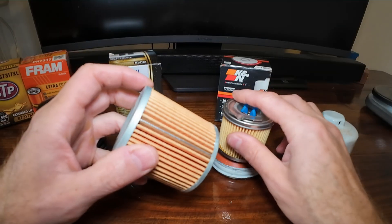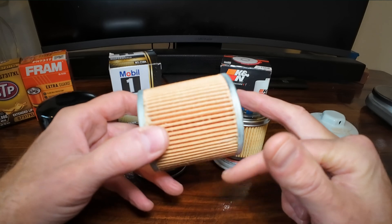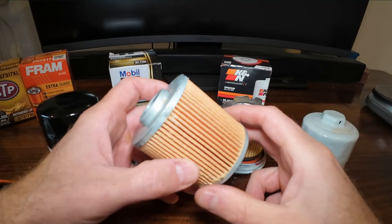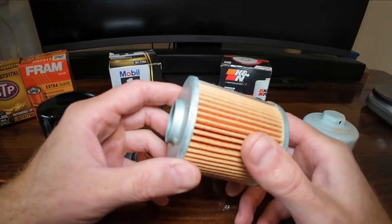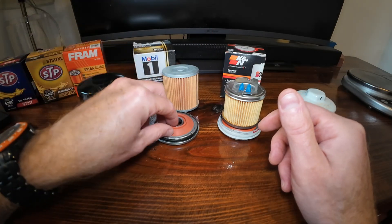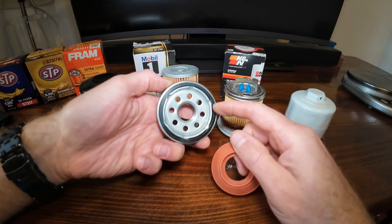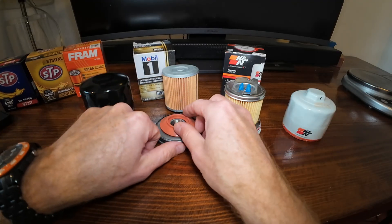Mobil 1 is rated at 99% efficiency, has synthetic media, a metal center core, and metal end caps as well. Excellent filter — rated at up to 20,000 miles or one year. I would never go that long; that's just lunacy, but that's what it's rated for. It has a silicone anti-drain back valve and a high-quality gasket to prevent leaks.